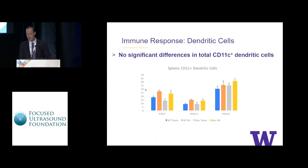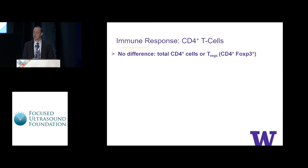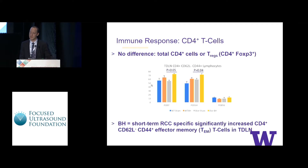When we looked at the immune response, data are organized by dendritic cells and antigen processing cells, CD4-positive, and CD8-positive T cells. For dendritic cells, we saw no significant differences at any time points or in any tissues examined. For CD4-positive T cells, looking at total cell counts or Tregs, we saw no differences. However, when we looked at effector memory T cells, there was some signal over the short term with significantly elevated CD4-positive effector memory T cells in the treated tumor versus sham, though a similar trend was seen when treating normal kidney, so we weren't sure of its significance.